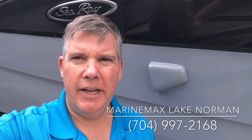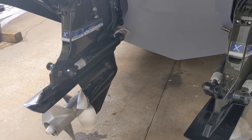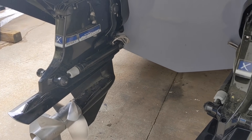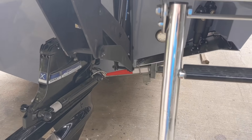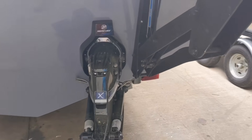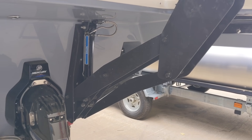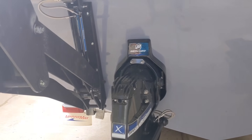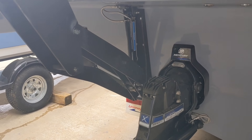Today we're going to look at a 2020 400 SLX by Sea Ray. Here's a look at the C-Core Bravo 3 engines, twin Mercruiser out drives. It's got the Axios joystick control on it as well. You can see how beefy this submersible swim platform is — that's a lot of hardware underneath here, and it is absolutely overbuilt, but will definitely last a lifetime.